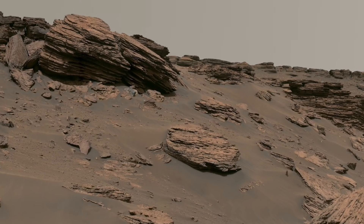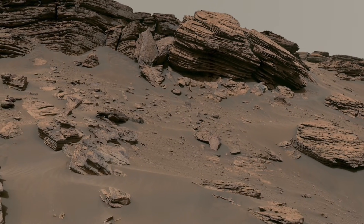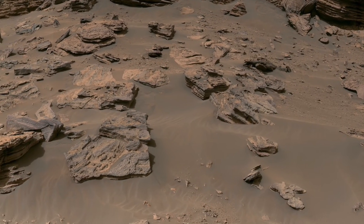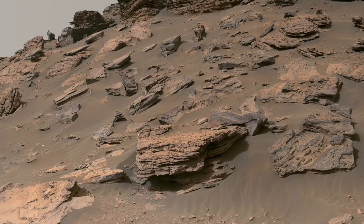Robotic explorers now travel across Mars, carefully studying the ground. Their cameras capture detailed images, helping scientists understand how this planet formed and how it changed over time.